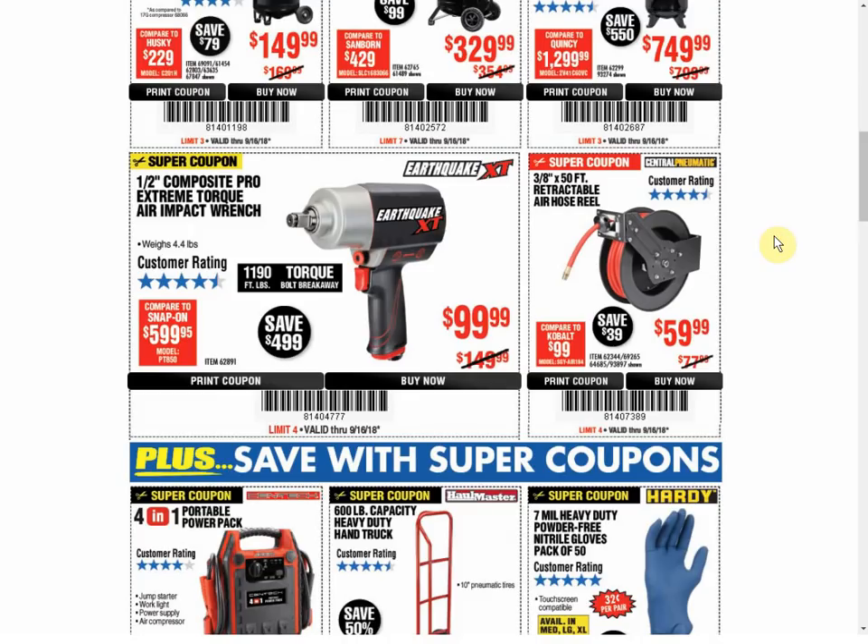The 1.5-inch Composite Pro Extreme Torque Air Impact Wrench — every single coupon we've seen in the past on this item has been for $129.99. So at $99.99, they've dropped the price $30, which makes it a great deal. I imagine plenty of people are moving to cordless battery-operated impacts, but if you're still using air tools, $99.99 is a hell of a deal. That's one of the two items that dropped by $30 — the other one is a little bit further down.